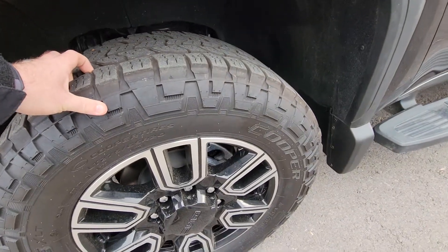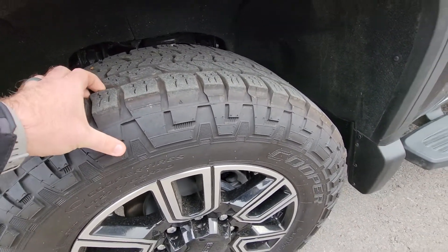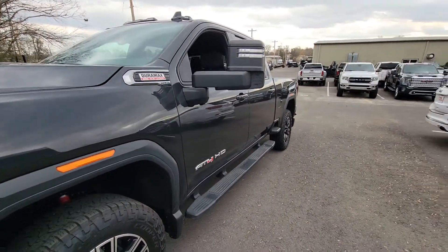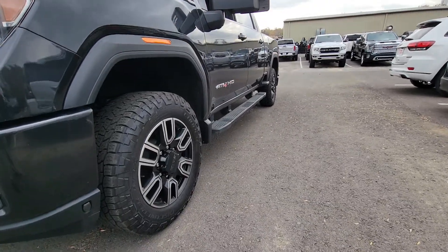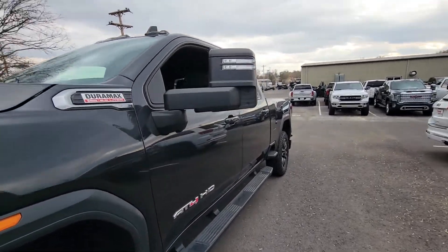Tires on this one here, probably not brand new, but lots and lots of tread still on those. Those are Coopers — really good looking tires. Coming down the side, trying to use what little bit of sunlight I've got to try to highlight any door dings, anything like that.